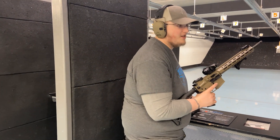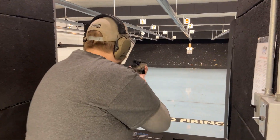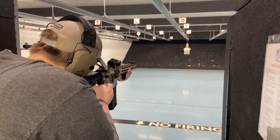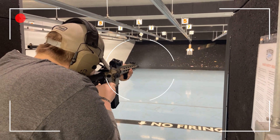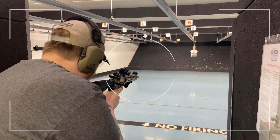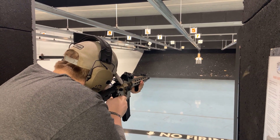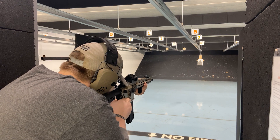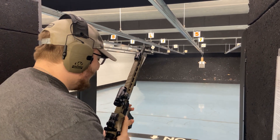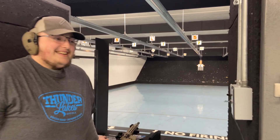I've got two magazines loaded up because why not — it's 22. Go ahead and count with the shooter: ready, three, two, one, fire away. Never gets old.